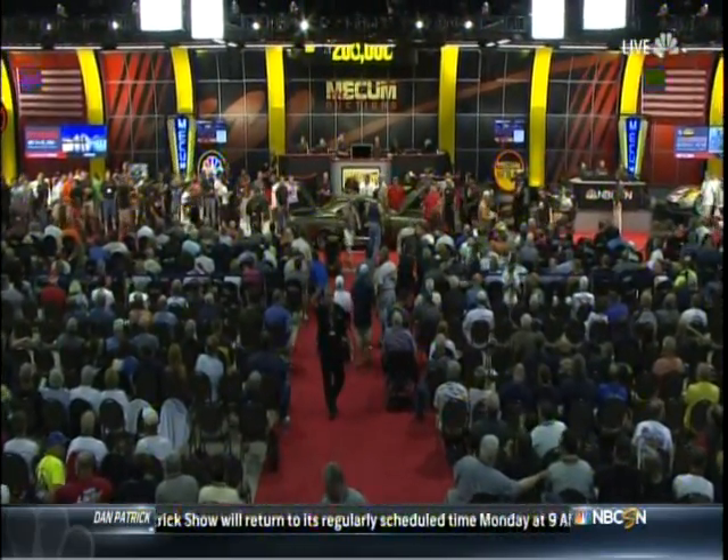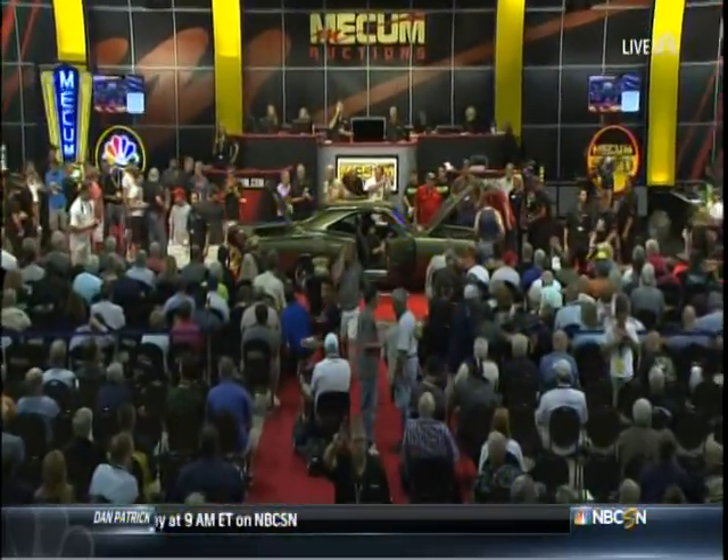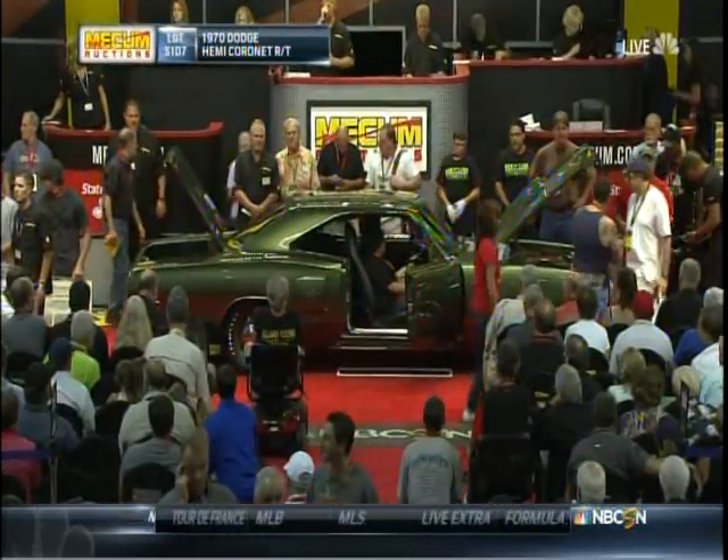And here, guys, is one of the cars that we've been previewing for you and looking ahead to on a number of occasions this week. It's the 1970 Dodge Hemi Coronet.